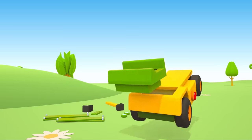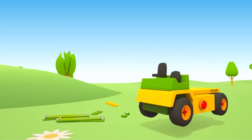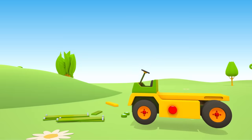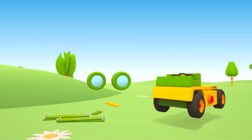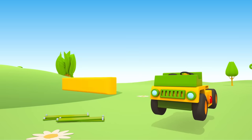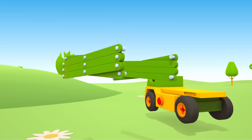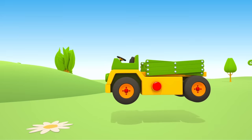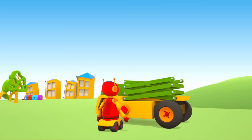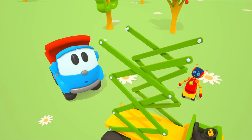A platform for the seats. Two seats. A steering wheel. Headlights. A radiator grill. A bumper. A mechanism that will lift the metal platform. And where is the platform, Leo?